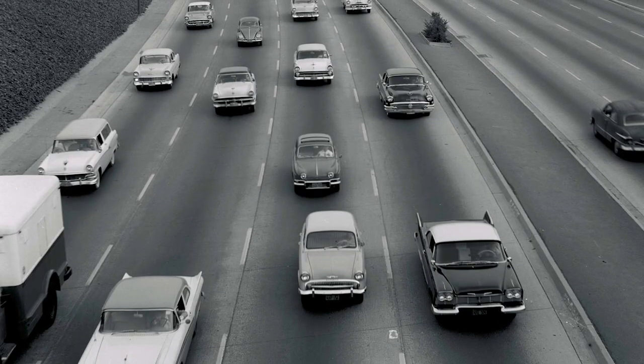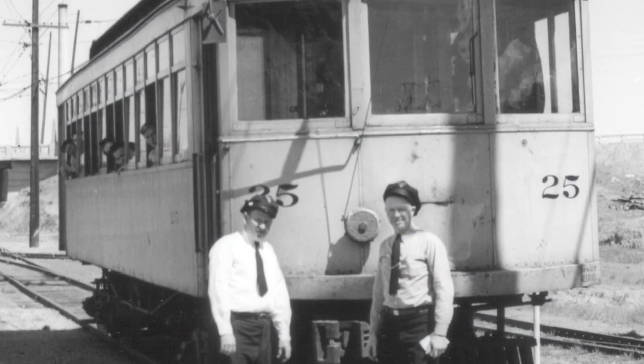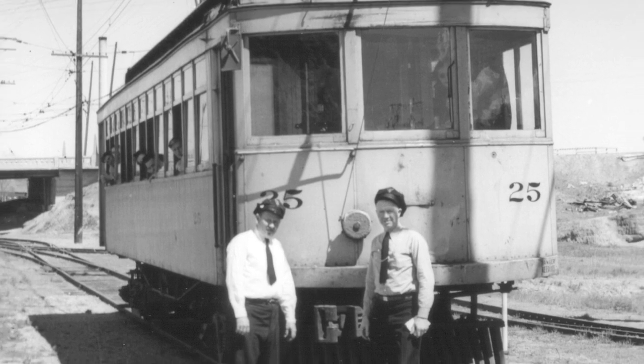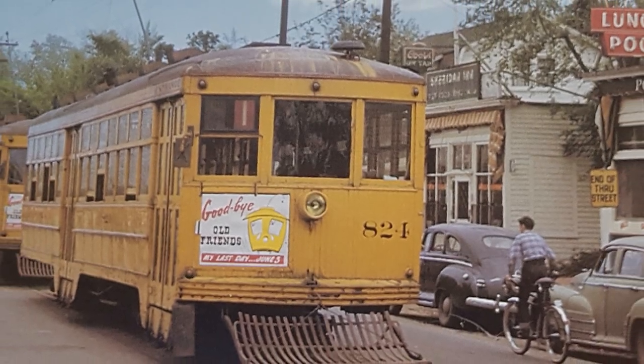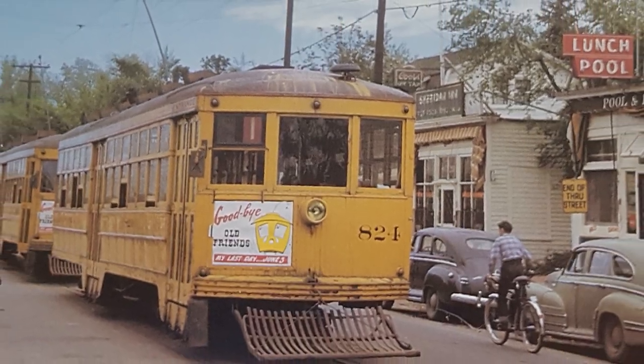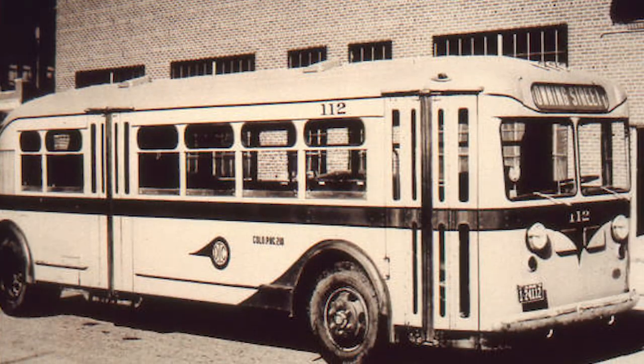The growth of paved highways and the interstate highway network would eventually catch up with railroads and rail transit systems after World War II. The situation was no different in the Denver region, and as suburban growth intensified, agricultural freight traffic and ridership aboard streetcars also declined. Denver Tramway ended all passenger rail operations on July 2, 1950, replacing them with rubber-tired buses.